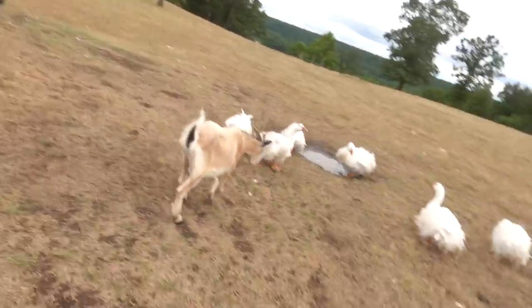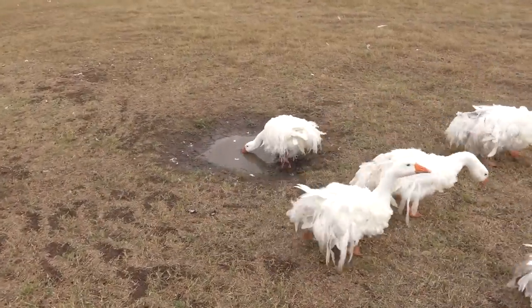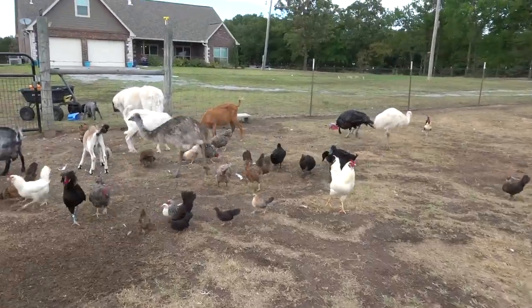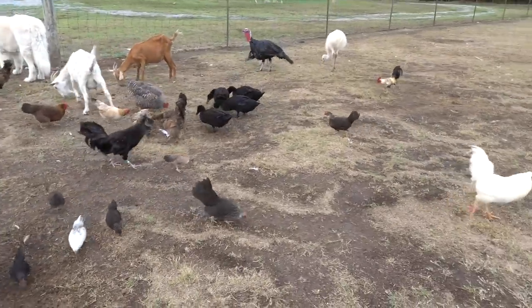These puddles were full earlier and you guys saw the ducks — they were going to town in it, but now they're pretty much gone. Everybody's just enjoying their dinner and the nice cool temperatures. It's like a 20-degree change below what we've had for the past month, so it's got to feel good for everybody.